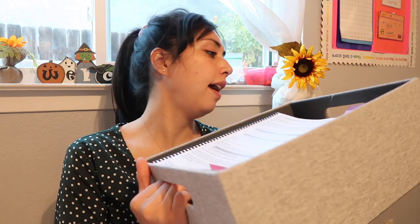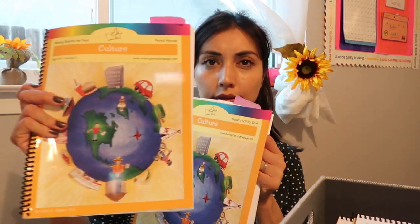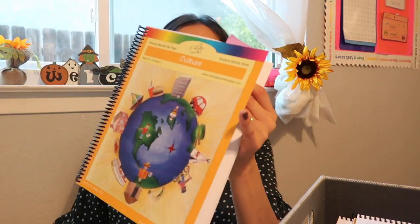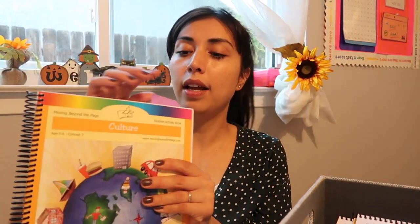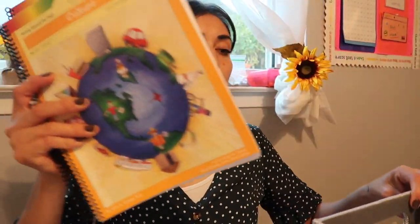Here we are — this is my storage bin where I keep every lesson plan and every workbook. This year we're doing Moving Beyond the Page. We've been enjoying the curriculum. I put a little tab on my teacher's manual, or parent manual, and then this is the student activity book. I have every single subject in here.